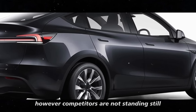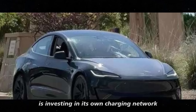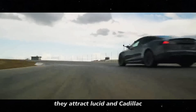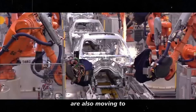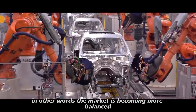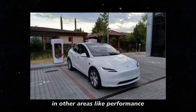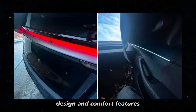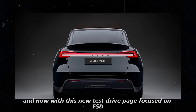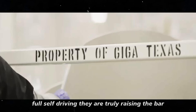However, competitors are not standing still. Rivian is investing in its own charging network, focusing on more remote areas, which is perfect for the adventurous audience they attract. Lucid and Cadillac are also moving to ensure their vehicles have reliable charging options. The market is becoming more balanced and Tesla will need to continue distinguishing itself in other areas like performance, design, and comfort features. Tesla has always been known for challenging the conventional, and now with this new test drive page focused on FSD — full self-driving — they are truly raising the bar.